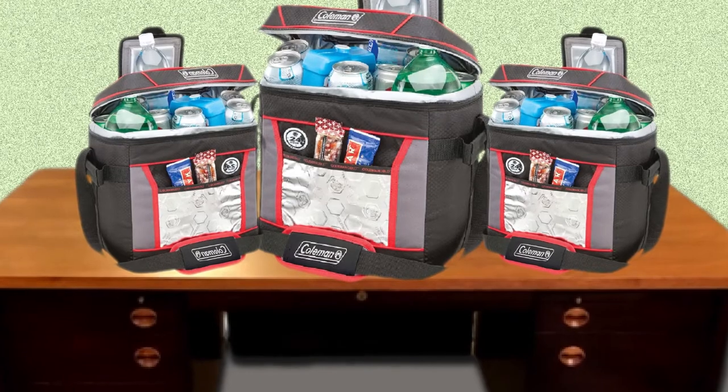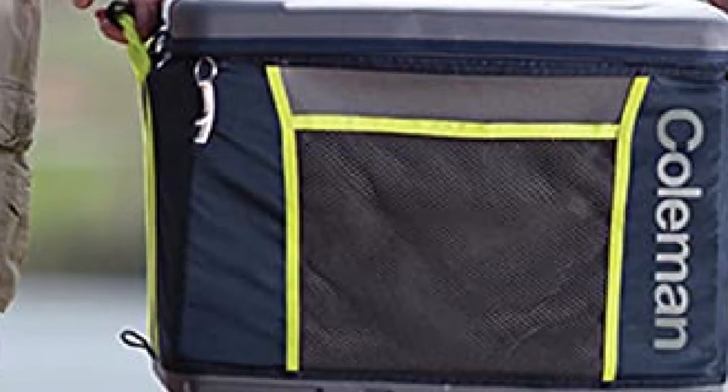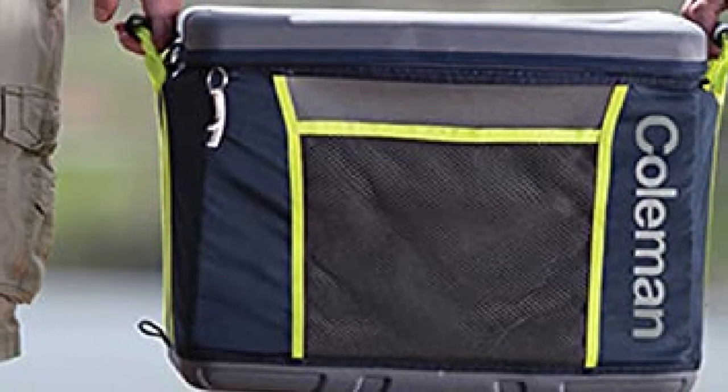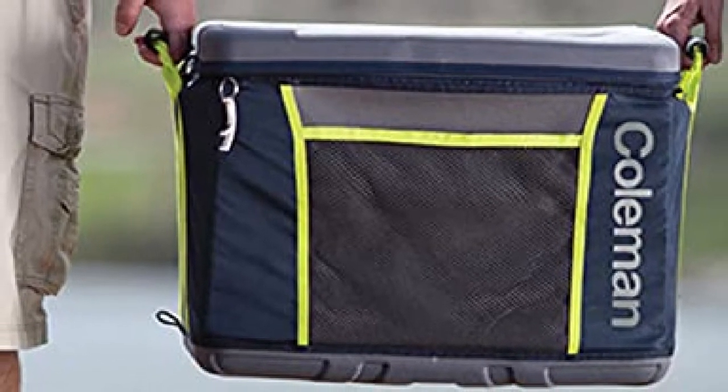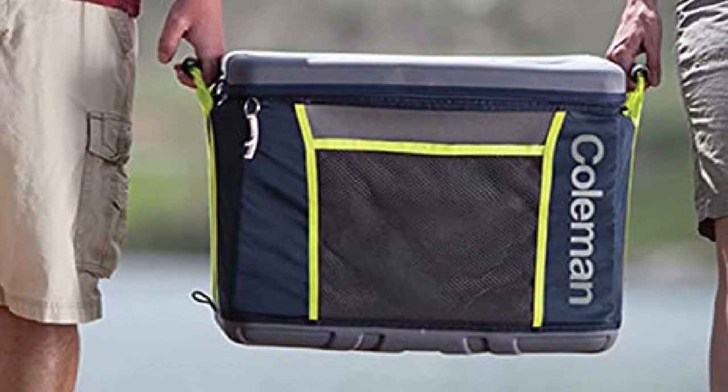This option also contains adjustable shoulder straps for a custom, comfortable fit. This bag comes in handy as a viable option for those that wish to take their lunch to work. Coleman provides another efficient option that solidifies their status as a leader in cooler bag options.